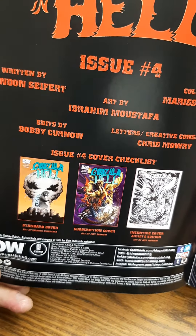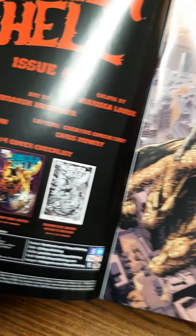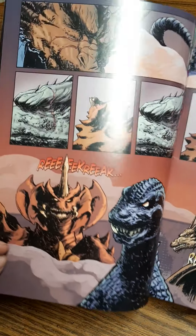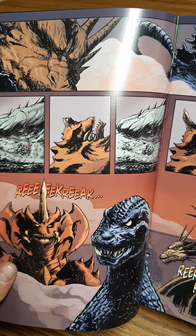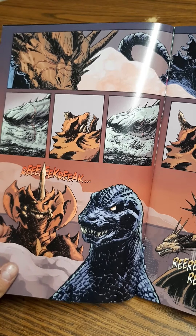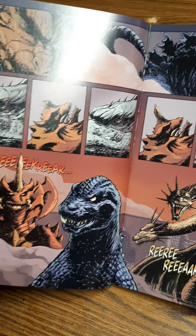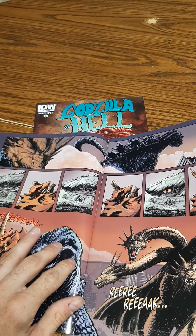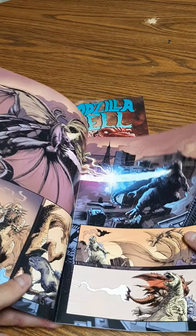Here are the other issue cover checklists. Obviously the middle one is my favorite — the standard not so much. Godzilla looks different here; he has the GMK look and it looks terrifying. Between the two, I would have probably picked the GMK version to fight the other monsters in hell. I wish it was a continuous look throughout the whole story rather than switching different Godzilla forms or suits.